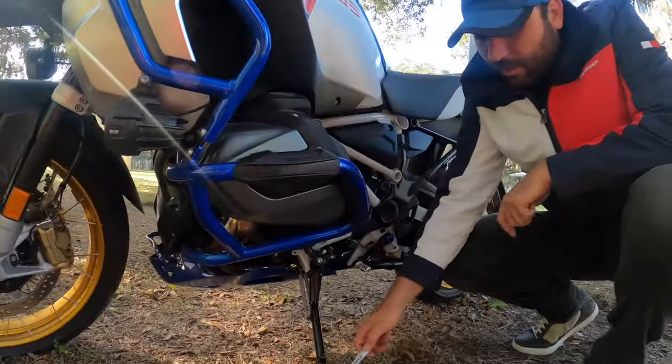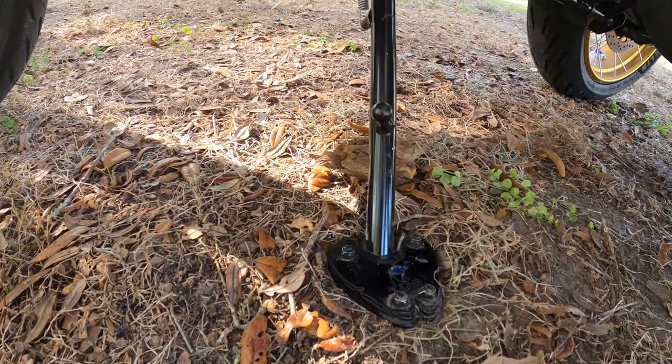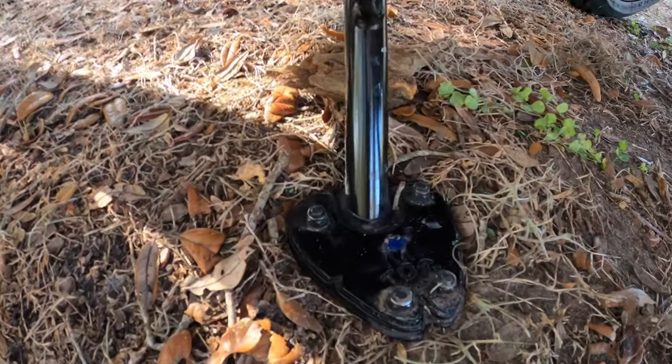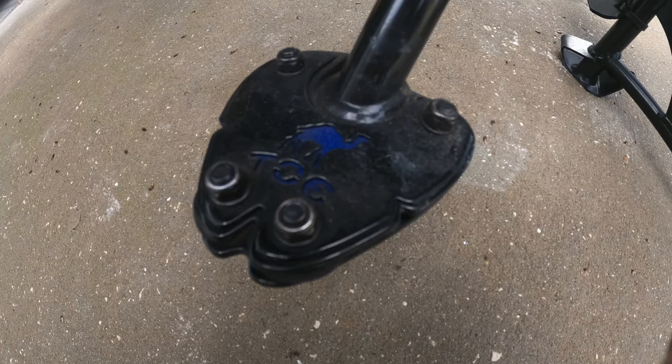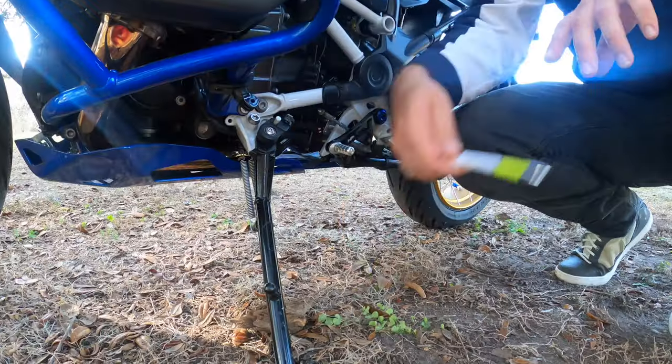Another upgrade is the side stand foot extension. It's larger for off-road riding and for places like beach, sand, and muddy areas so the stand doesn't sink all the way down. It's only $30.